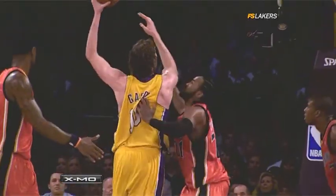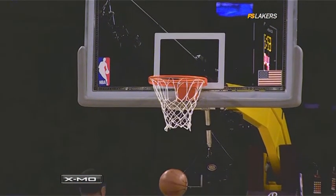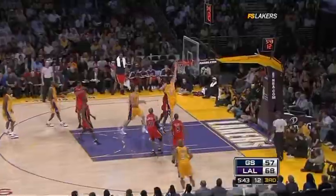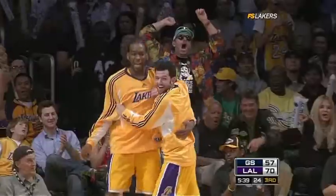All of a sudden he spins back. Soft touch. See, Jackson probably took away the back door. Luke Walton strong to the hole against his buddy.